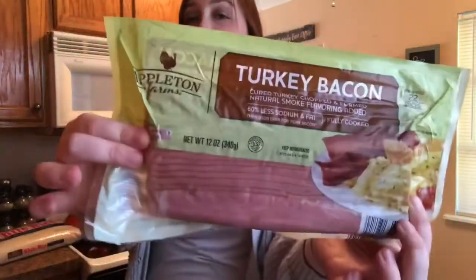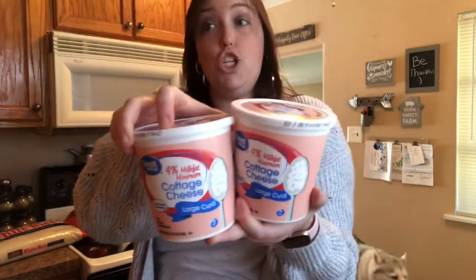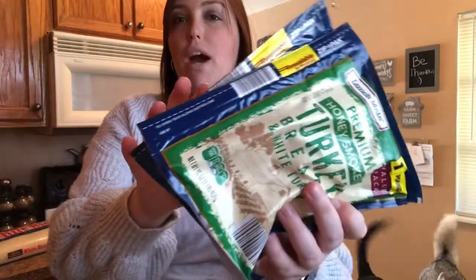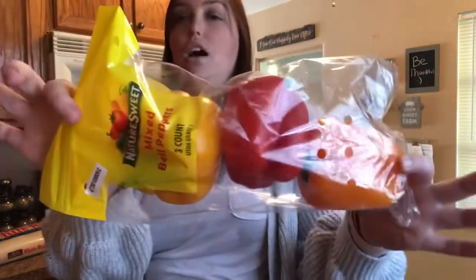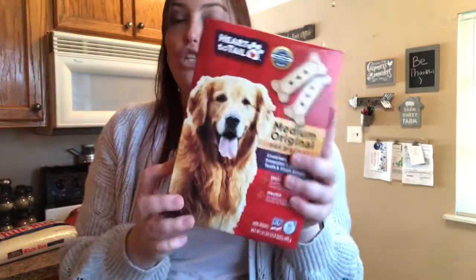We got turkey bacon, two big packs of cheese, two things of cottage cheese, a bag of zucchini, baby carrots, two packs of turkey and chicken, roma tomatoes, hard salami, three packs of tricolor peppers, salt, and two boxes of medium dog treats.